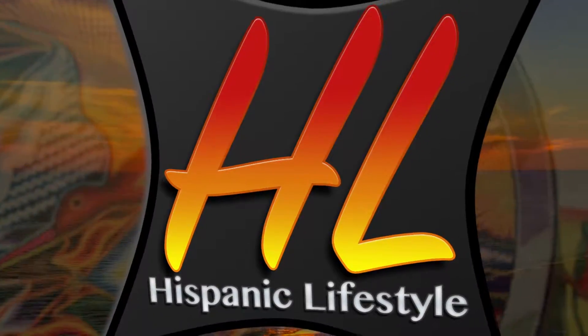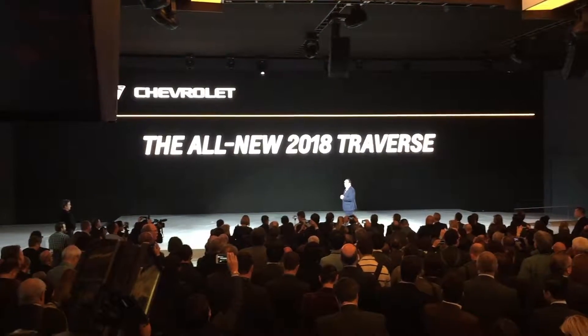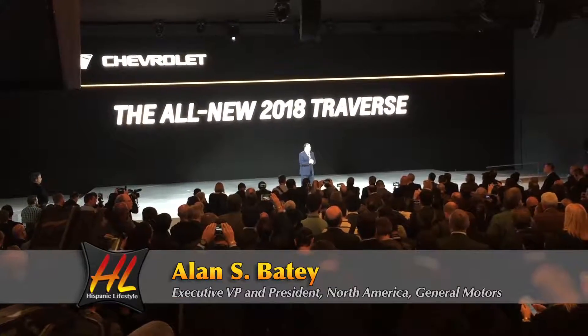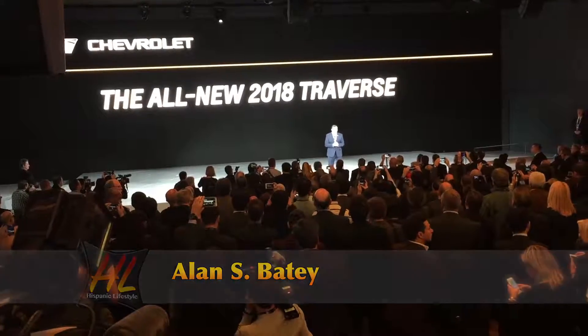It's designed for people that are always in motion — people that are driven by their family, friends, and their own active lives. Ladies and gentlemen, introducing the 2018 Traverse.